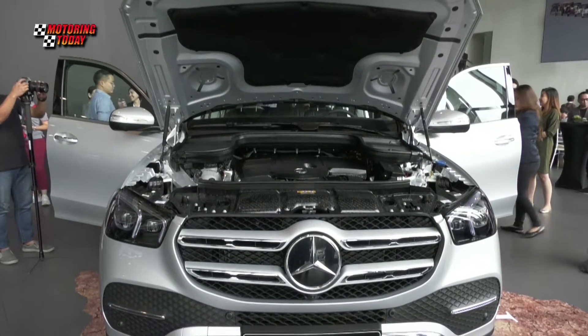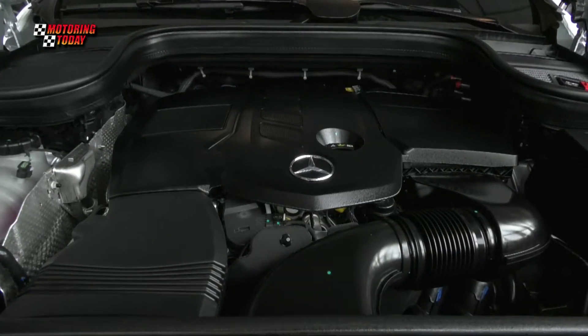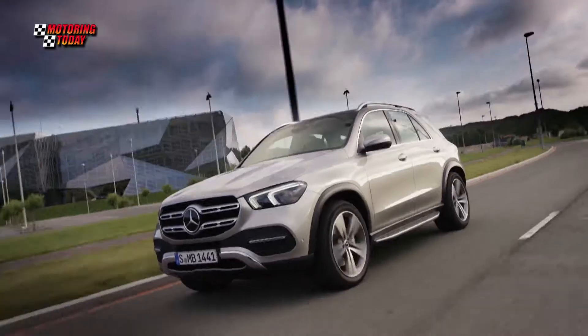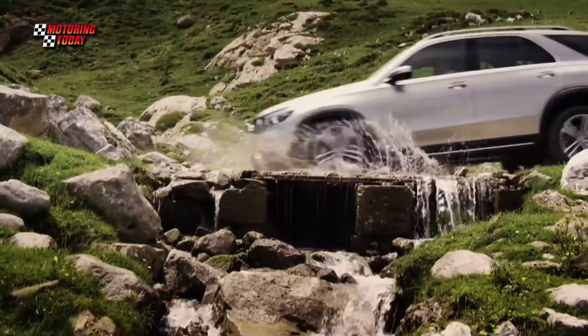The GLE is powered by an inline 4 turbo diesel engine with 9G-Tronic 9-speed automatic transmission, producing an output of 245 horsepower and 500 Nm of torque. Like its predecessor, the new GLE offers 4Matic all-wheel drive, making driving to the most difficult terrain smooth.